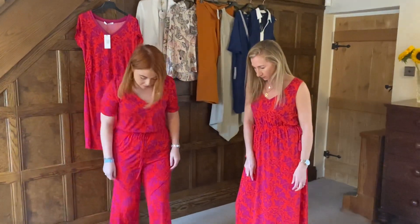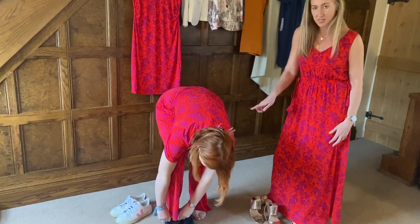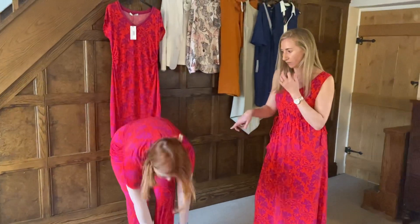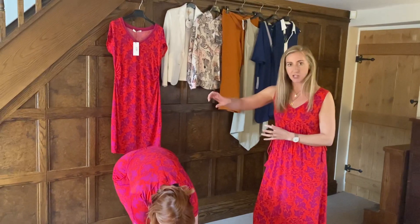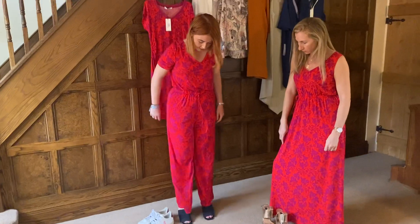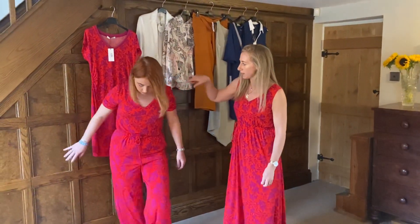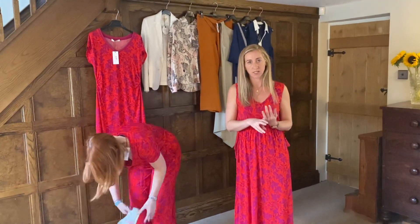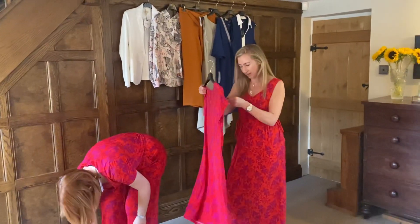If you match your hat to the colours in the print, that would be really lovely. A tip for wedding outfits — if you've got a print, try matching the colour of your hat or accessory to one of the shoe colours; it works really well. The jumpsuit was £139 and is now down to £89. We have sizes 10, 12, and 14, and they fit true to size.